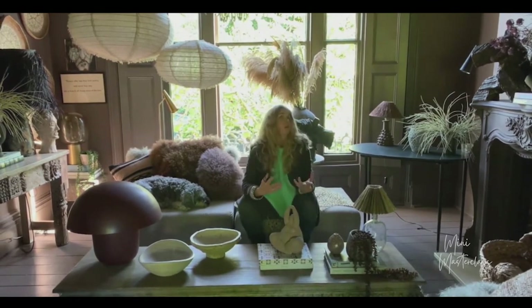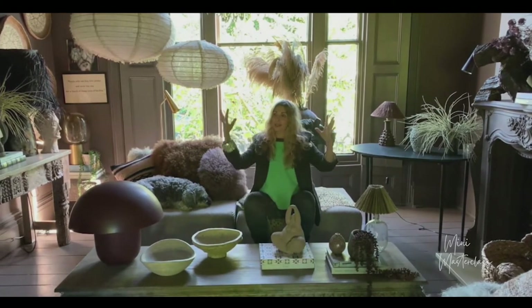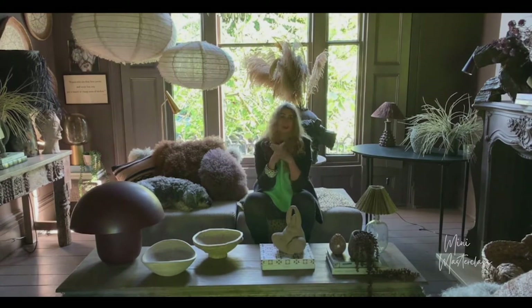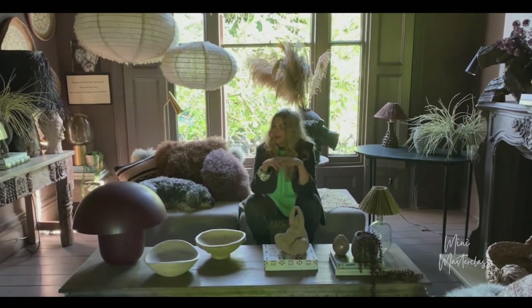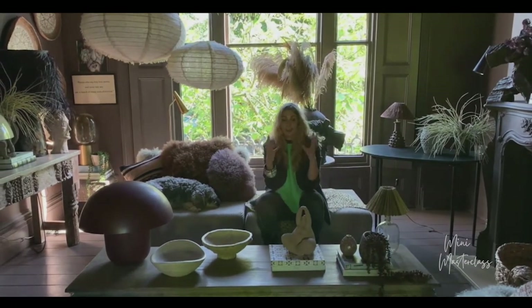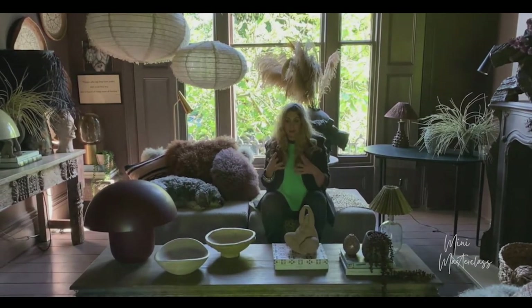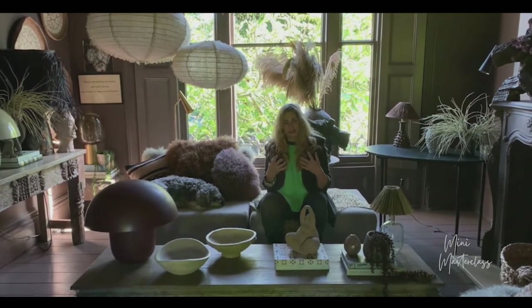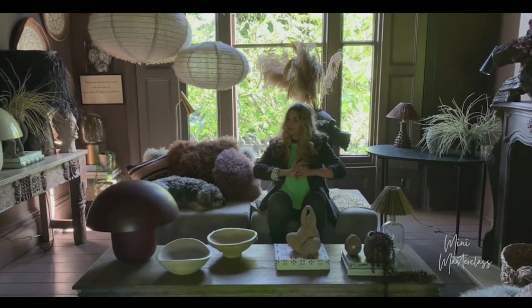I want a space where I feel stimulated but also calm. What I've done is painted everything in quite an unusual color — a pinky-browny color called Crosby. Then with my dark palette, I've added a lot of neutrals to lift it. This has been a game-changing thing I've done recently, introducing more and more neutral pieces.